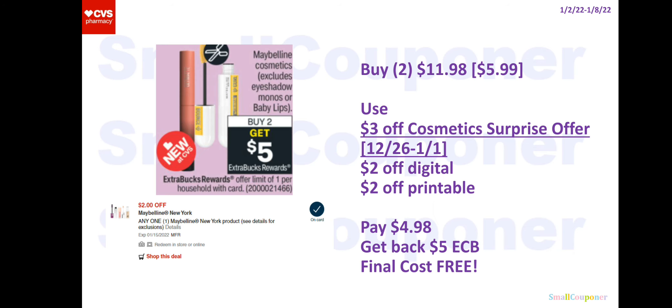For Maybelline, we did receive some manufacturer digital and printable coupons. You'll buy two of the Fit Me blush for $5.99 each — two of them will be $11.98. Use that $3 off cosmetic surprise offer from last week if you haven't used it, because when you send to card or print your CRTs it should extend the expiration date. Use the $2 off digital and a $2 off printable from coupons.com. You'll pay $4.98, get back a $5 extra buck, and your final cost will be free.